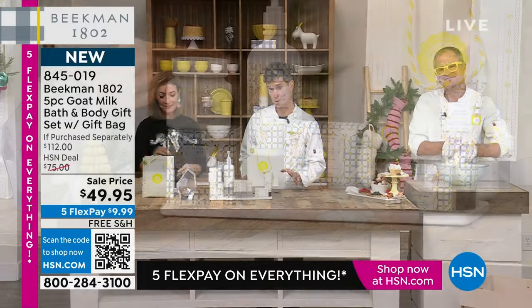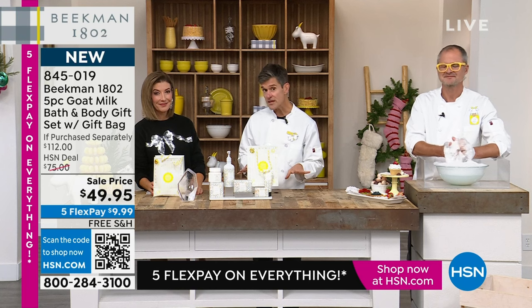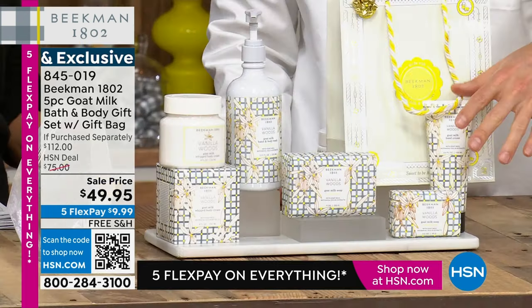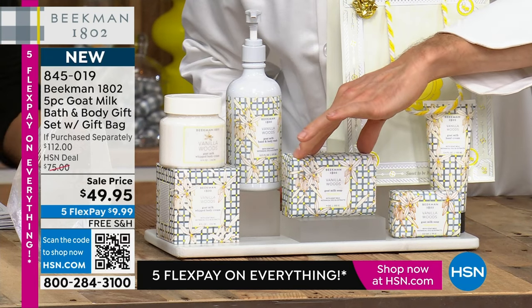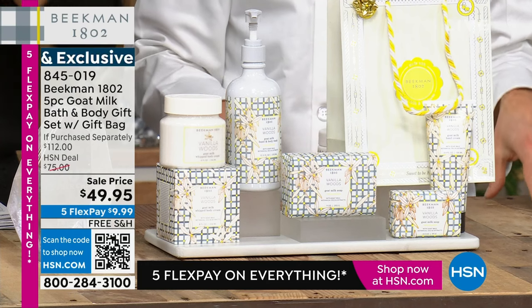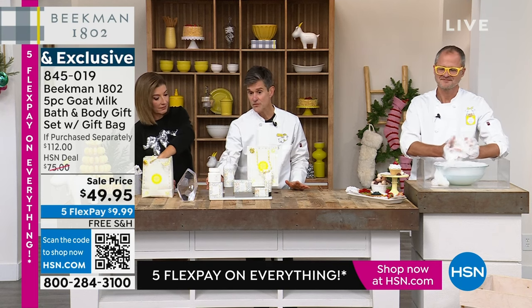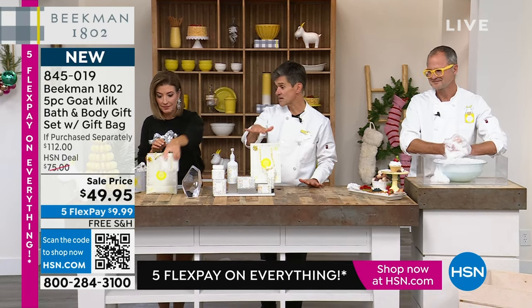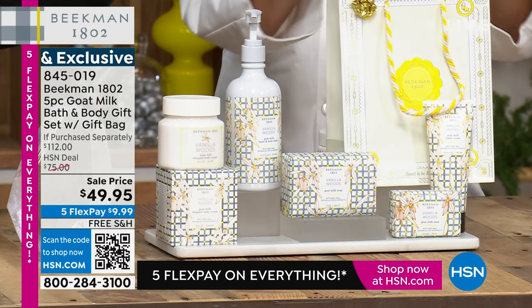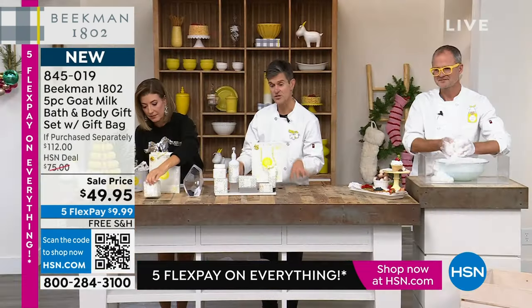If you're brand new to Beekman or you're gifting it to someone who's brand new, they're going to get to try the cleansing power of the goat milk that has the same pH as human skin so it doesn't disturb the pH when you cleanse. You're going to see that cleansing power in the half-pound-sized bar of soap, in the palm-sized bar of soap, and in the hand and body wash. And you're going to get to understand the moisturizing power of the goat milk in the 8-ounce tub of the Whipped Body Cream and in the full-size hand lotion. You could break this apart into five individual gifts because even the body cream comes in its own beautiful gift box.